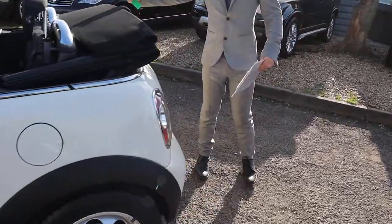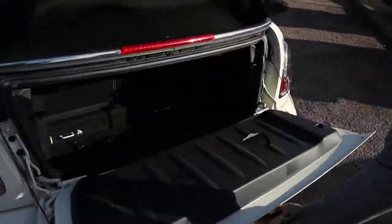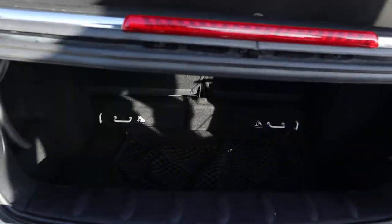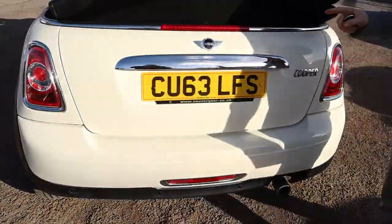I like the fact that when the top comes down it doesn't go into the boot — it just sits on top, so you still get a good amount of boot space. And those rear seats can be folded down as well, giving you even more space if needed.